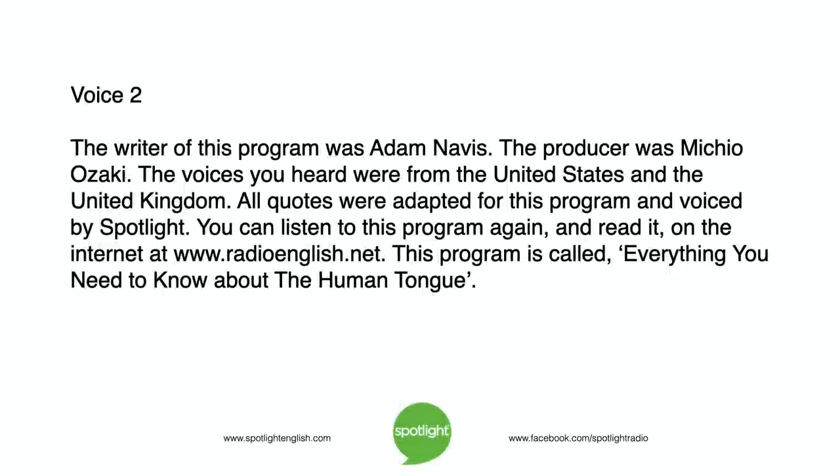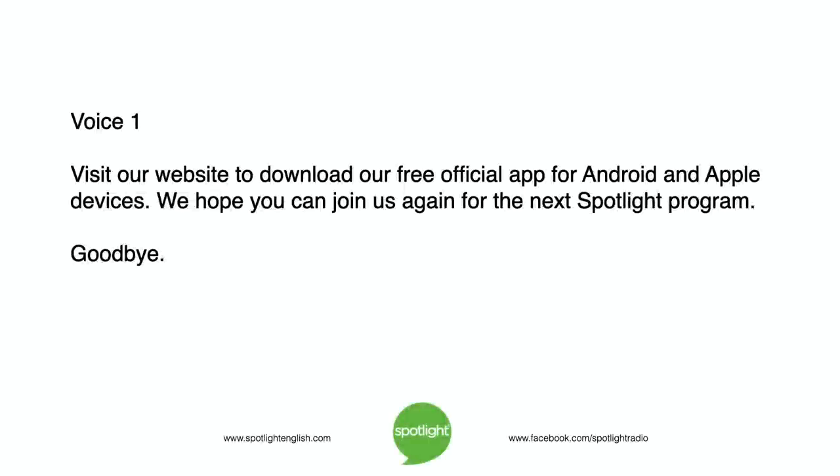The writer of this program was Adam Navis. The producer was Michio Ozaki. The voices you heard were from the United States and the United Kingdom. All quotes were adapted for this program and voiced by Spotlight. You can listen to this program again, and read it, on the internet at www.radioenglish.net. This program is called Everything You Need to Know About the Human Tongue. Visit our website to download our free official app for Android and Apple devices. We hope you can join us again for the next Spotlight program. Goodbye.